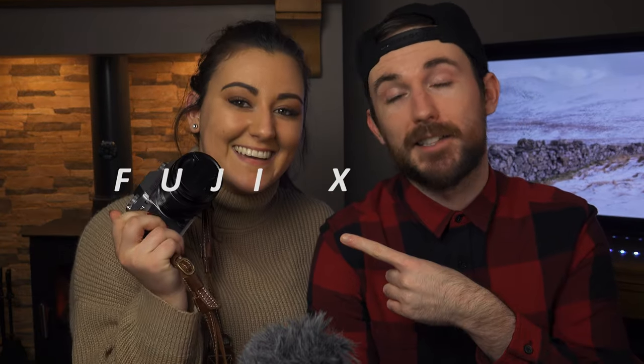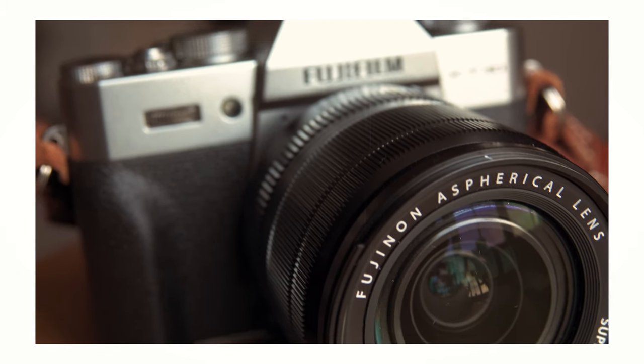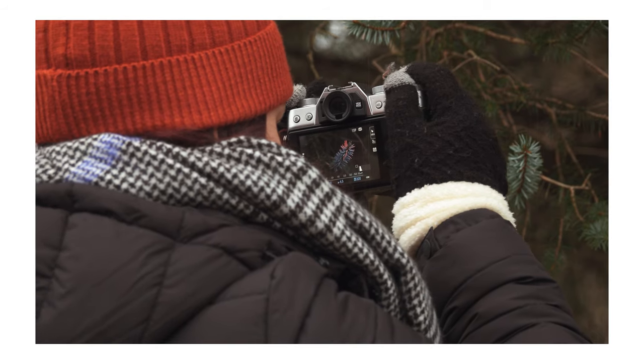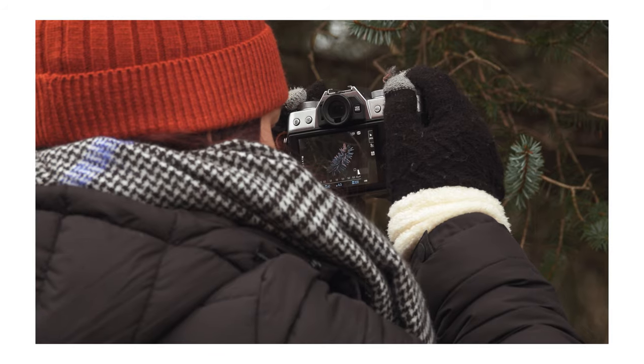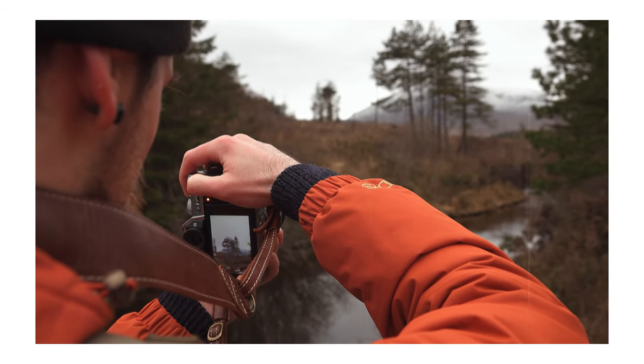So for this video we thought we would just have a little sit down and chat about our thoughts on the Fuji X-T30. We've been using it for about four months. We just thought we'd give our thoughts because when we were researching cameras, a video like this was always helpful to see the good parts and the bad parts.